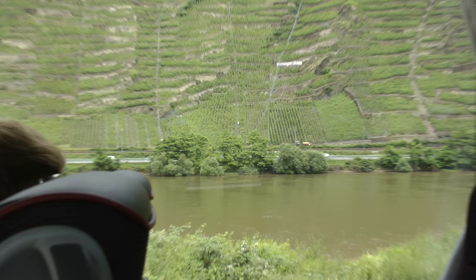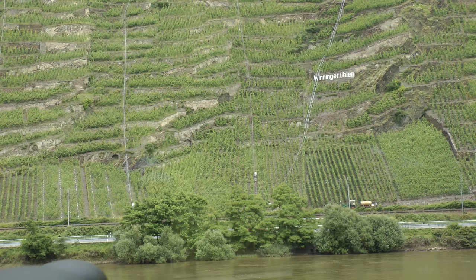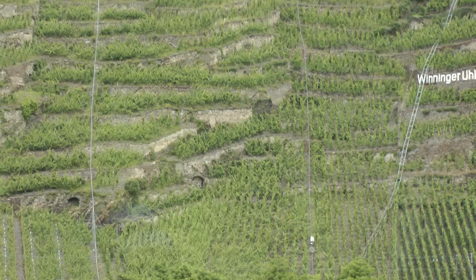We harvest here at the very earliest — depending on the summer — starting at the end of September, through the whole month of October, and going into November. We never, ever, ever harvest when it rains.